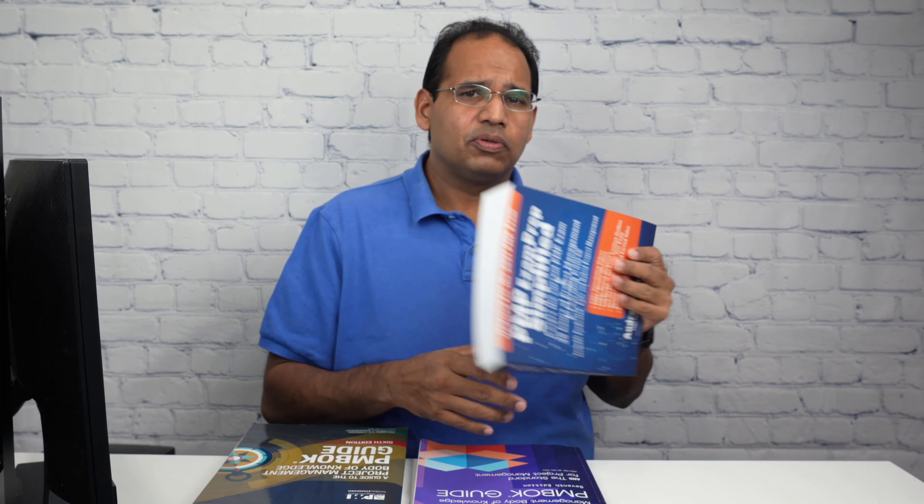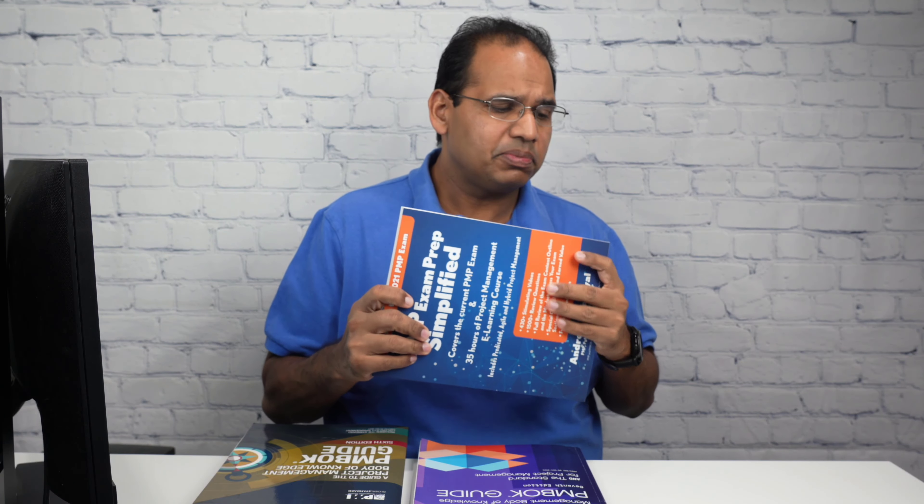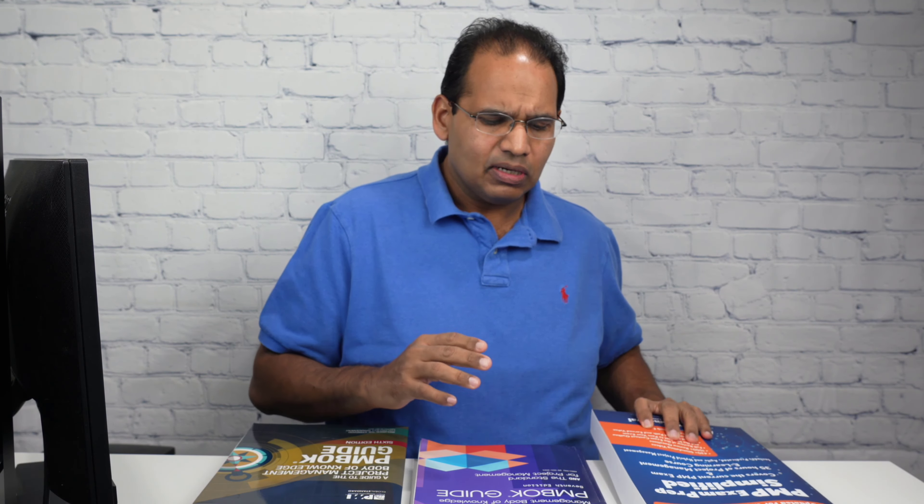In this video I'm going to explain what materials you should be studying when taking your PMP exam in 2022. My name is Andrew Ramdayal and I am the author of the PMP Exam Prep Simplified, which is an Amazon bestseller for the current PMP exam. Let's get started on materials that you should be studying.